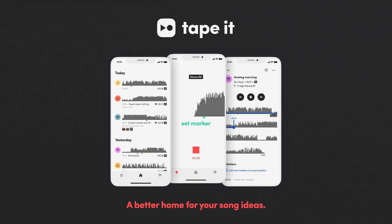Tape-It launches AI-powered recording app for musicians and songwriters. Welcome to Music Gears, where we bring you the latest info on new music instruments, software, and other gear from around the world.